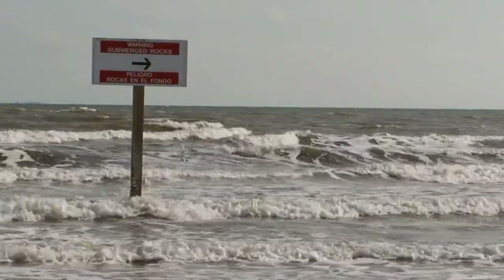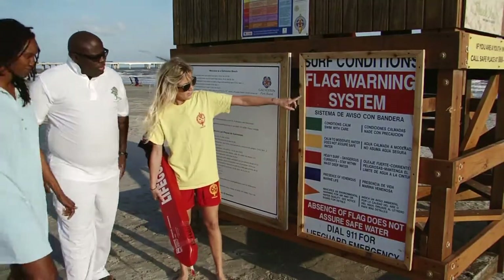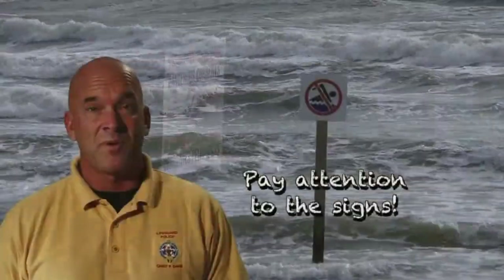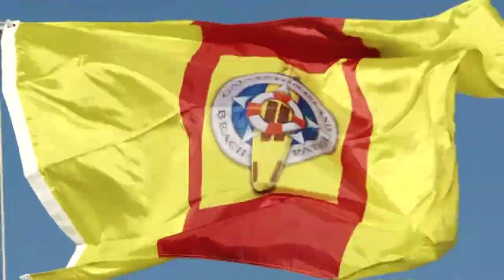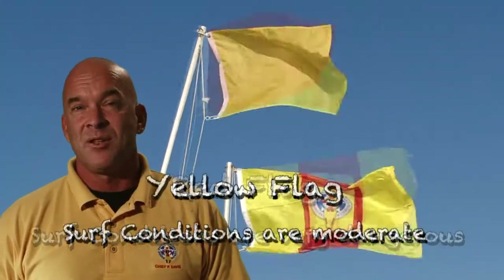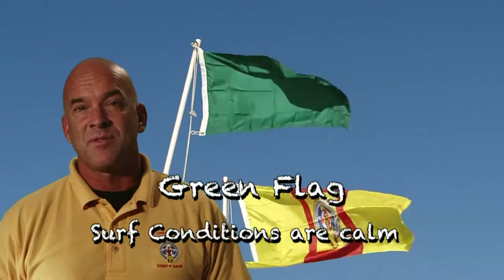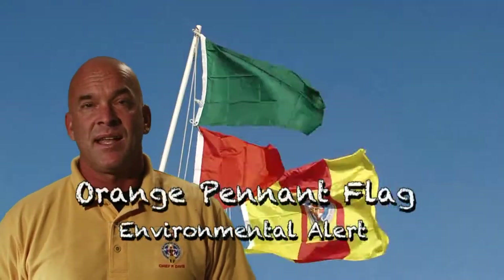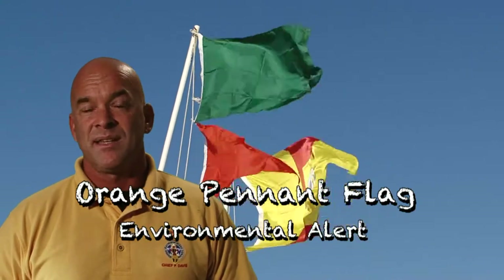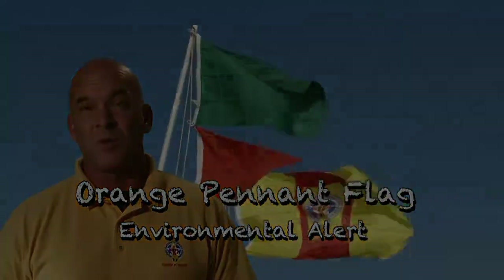Lifeguards post signs near structures, at park entrances, and on the lifeguard towers. For example, there are no-swimming signs near the rock jetties where dangerous rip currents can be harmful. Flags are an important way to let the public know what the conditions are for that day. A red flag means dangerous surf, yellow means caution, and green means it's relatively calm. A purple flag means the presence of dangerous marine life, and an orange triangle could mean there's an environmental alert for air or water quality.